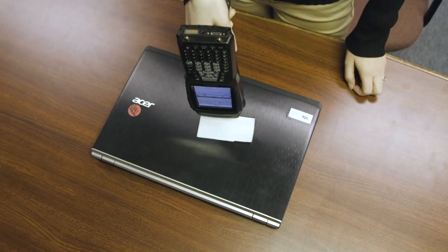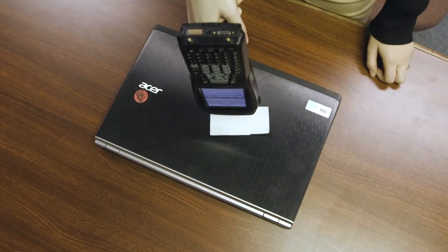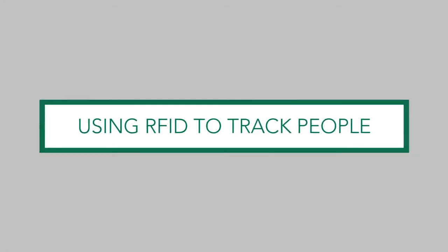This is a problem when you want to place an RFID tag on an item that needs to be tracked. When the RFID tag is placed on the metal item, the metal shields the RFID tag so it becomes invisible. A lot of clients want to track people with RFID tags. This becomes a problem because water can be a shield to an RFID tag, and the human body is mostly composed of water.